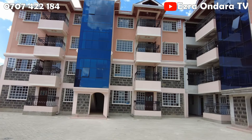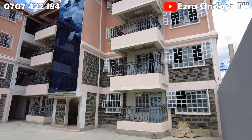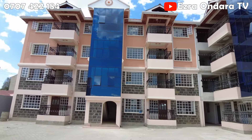Hello folks, welcome back to Ezra Undara TV and today is house tour day. We are right near Kiamunyi, or Olivine, and behind me we have got some beautiful two-bedroom apartments with master en-suite. These guys actually offer free DSTV and internet. So once you enter your house you just need to plug into the wall — I will show you the sockets for the internet and DSTV.